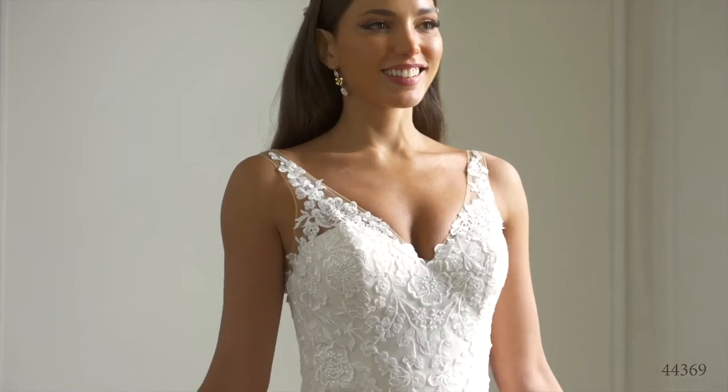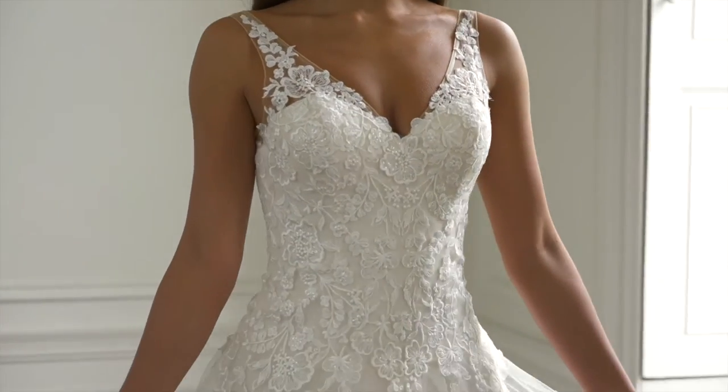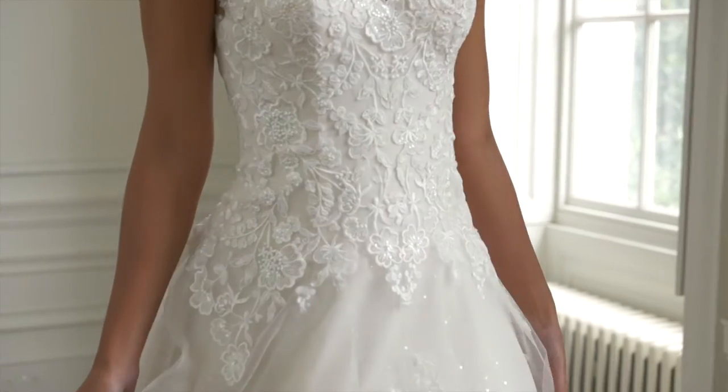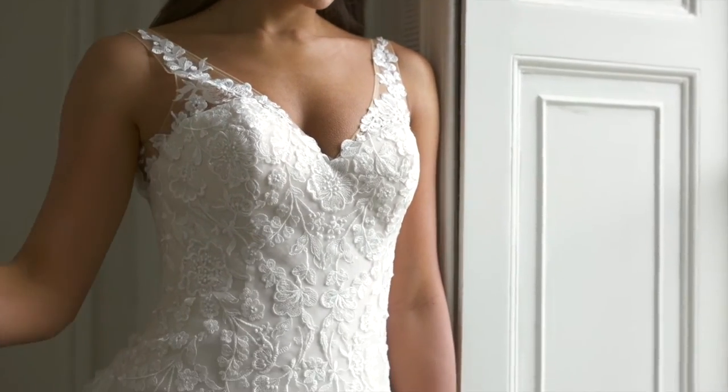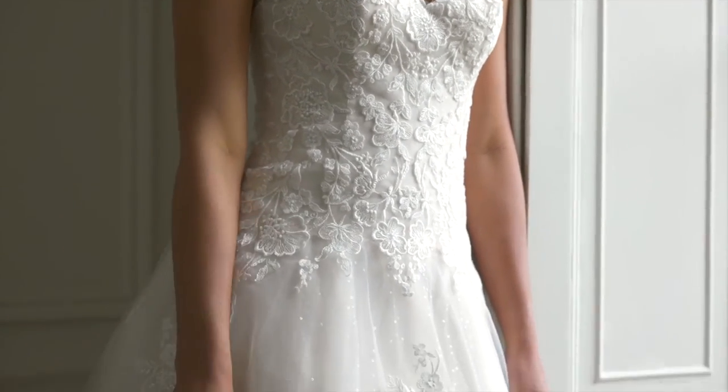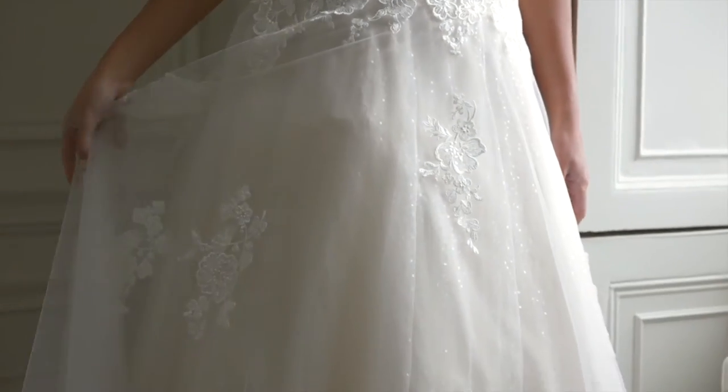Style 44369 is a classic A-line gown that beautifully enhances the figure. Sheer straps create a tasteful v-neckline and v-back. It's done with a structured basque waist that creates a slimming hourglass fit.